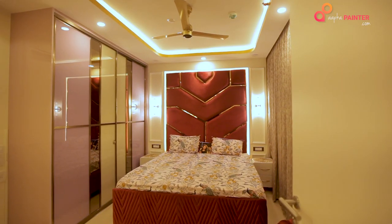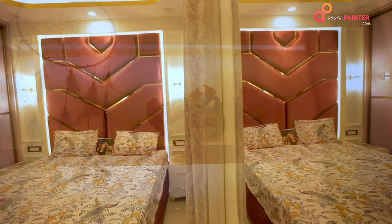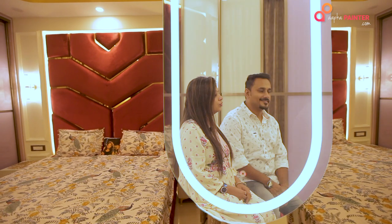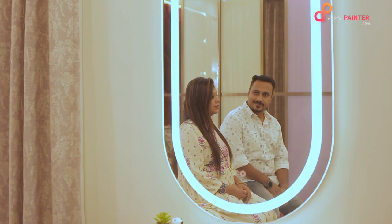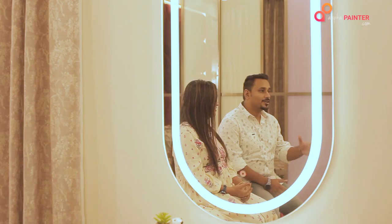This is our master bedroom, where you can see we have used white and lavender shades. At the back we have used full high bed backboards with POP detailing. You can also see the lights we have laid here. Lighting is the highlighter point of our house and this room.